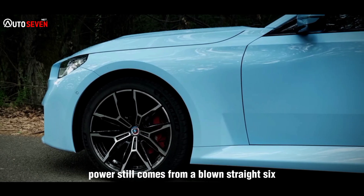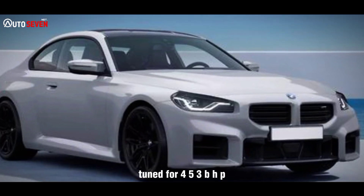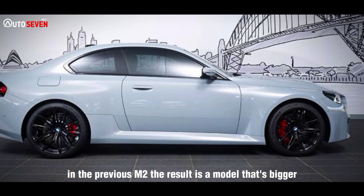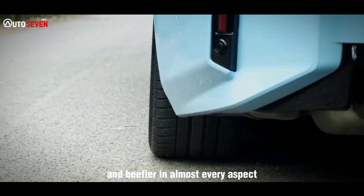Power still comes from a blown straight-six, but it's a newer twin-turbocharged unit tuned for 453bhp — a hefty chunk more than the 405bhp in the previous M2. The result is a model that's bigger and beefier in almost every aspect.